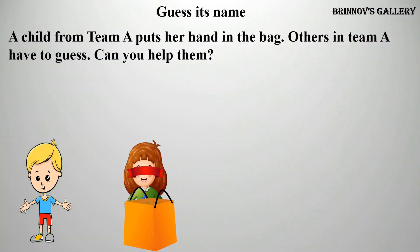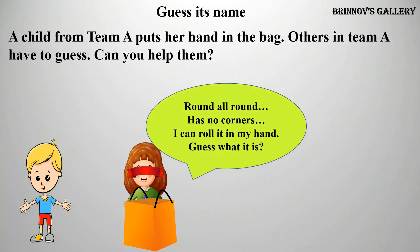A child from Timmy puts her hand in the bag. Others in Timmy have to guess. Can you help them? Round, all round. Has no corners. I can roll it in my hand. Guess what it is.